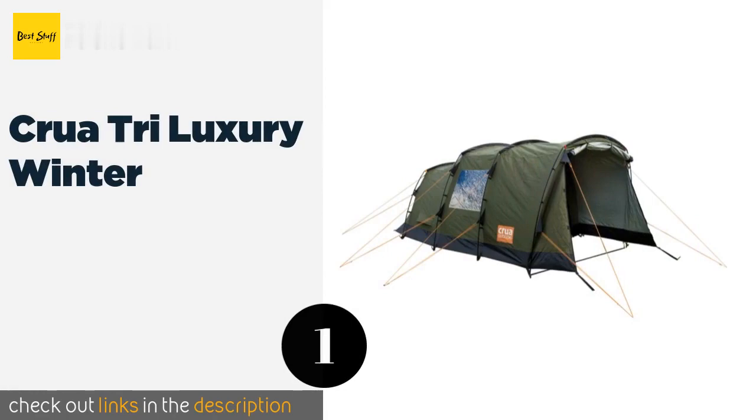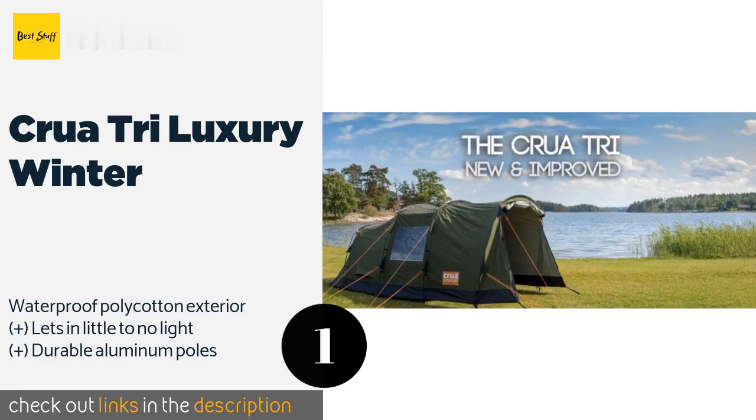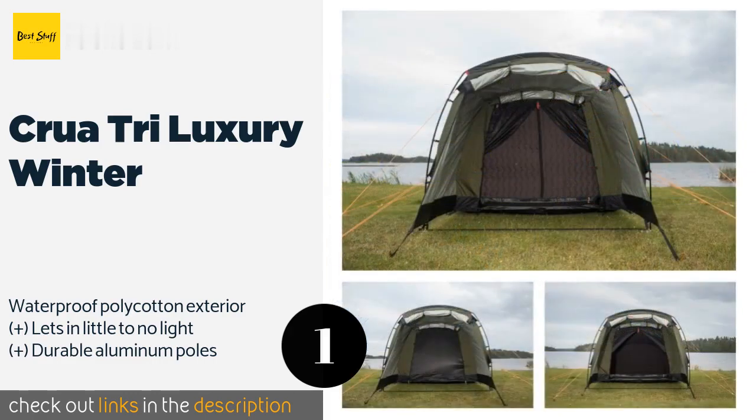The number one is the Krua Tri-Luxury Winter. The Krua Tri-Luxury Winter is a four-season selection with a covered entryway in which users can comfortably remove their shoes or sit outside even in the rain. Its specialized insulation is as effective at keeping you warm in winter as it is keeping you cool in summer.